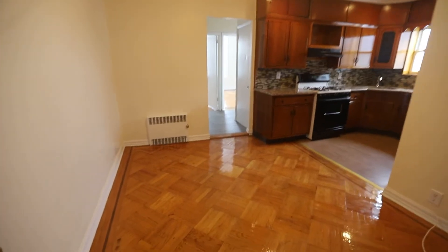This is Unit 2R at 555 East 38th Street. This is your dining area. This is your kitchen.